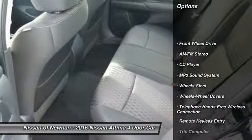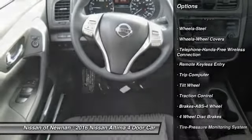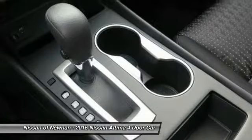Anti-lock braking system, traction control, Bluetooth wireless data link for hands-free phone, power steering, air conditioning front, cruise control, AM-FM stereo radio, rear defrost, FWD, security system.